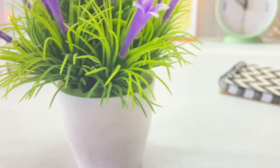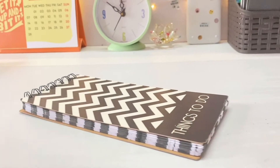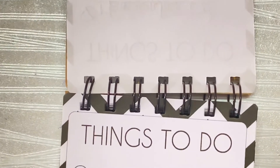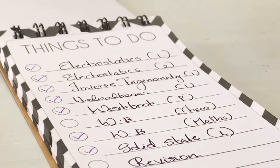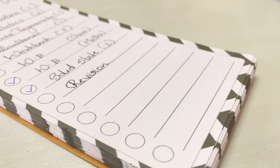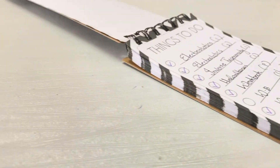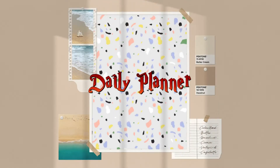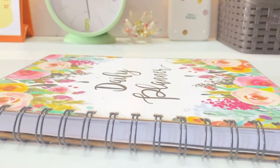I use the to-do list to randomly jot down the things that I plan to do for the day. This includes writing down the topics to cover or any activities that I plan to do. The things in this list are not written in any particular order — I just write them down as they come to my mind.